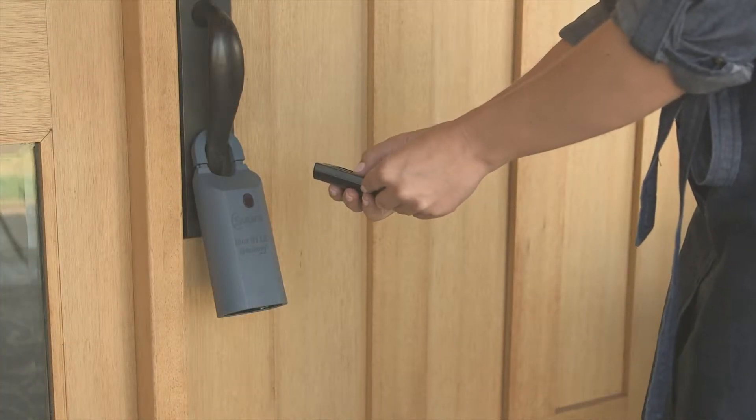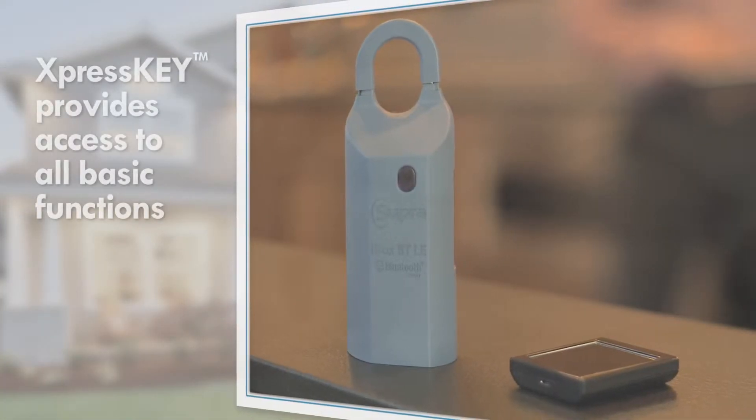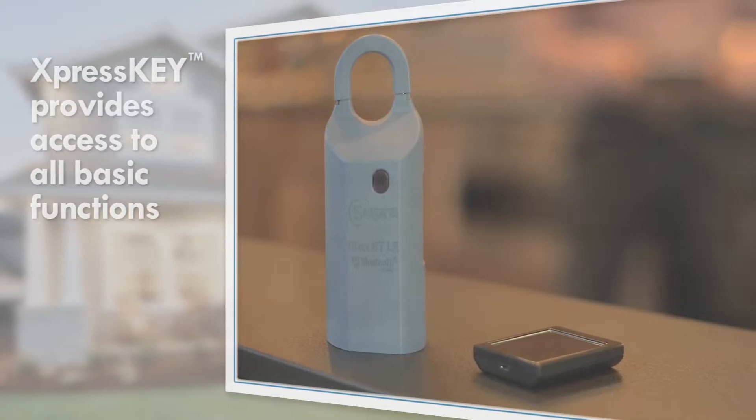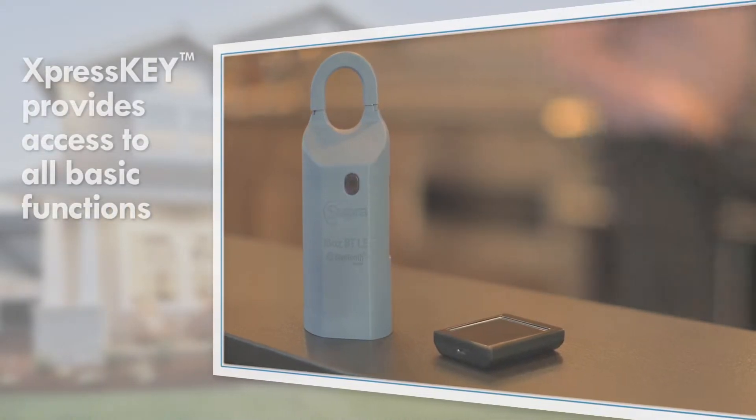If you prefer not to use your smartphone for access, Express Key is a touchscreen device that is fast and simple to use. It provides all of the basic key box access functions in a compact device and has a long-lasting battery with a micro USB port for charging.